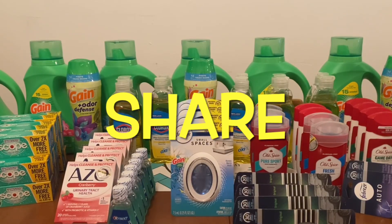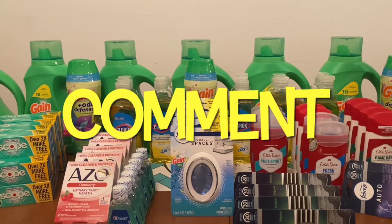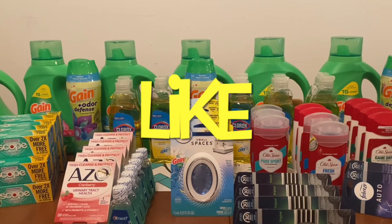Hi Ranch Fam, this is Jima. Welcome back, or welcome if you're new. What I'm bringing you guys today is a Dollar General 90% off deal.